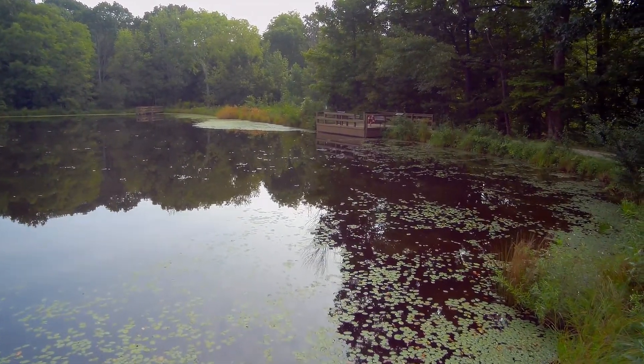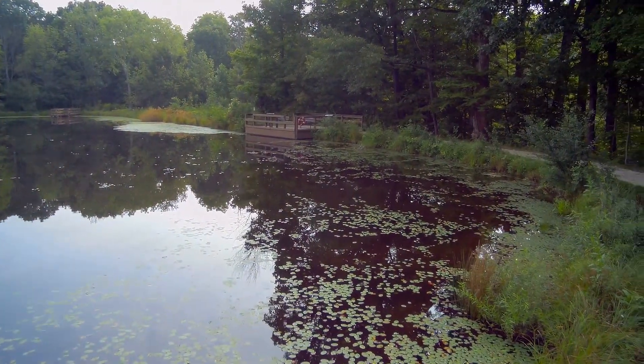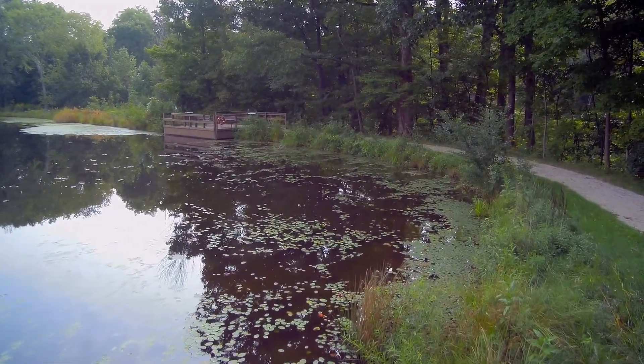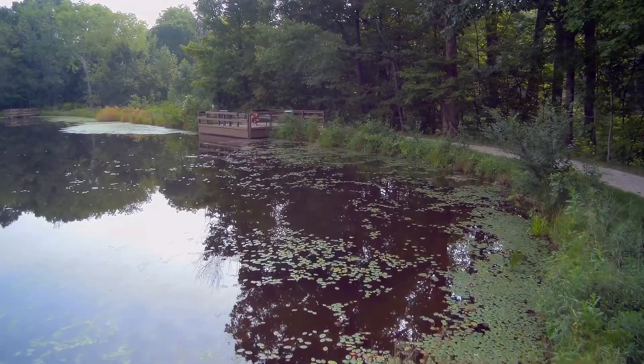We're flying over what is known as Bliss Pond and we're using the XKX380. We're going to fly around the perimeter.